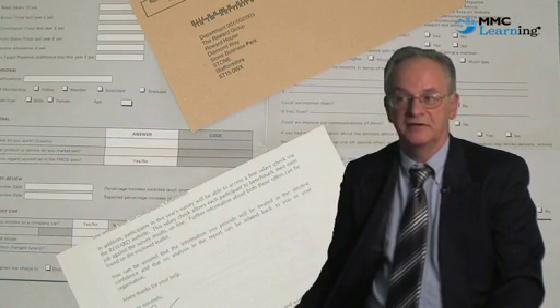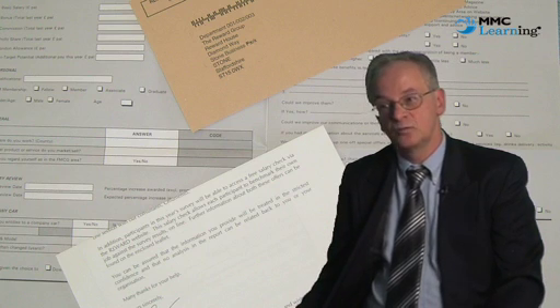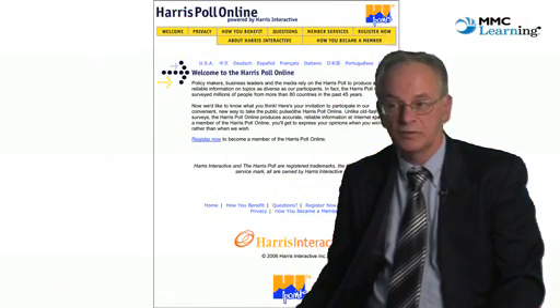The postal method probably reached acceptance in the 1960s, while the telephone became important from the 1970s. In the late 1990s, internet-related services were being used.